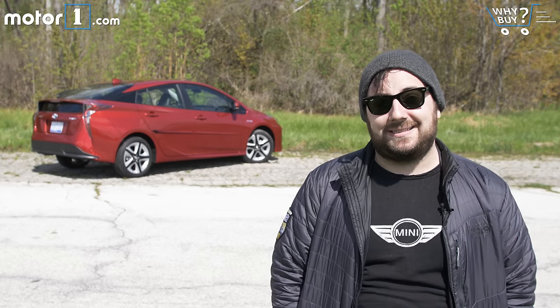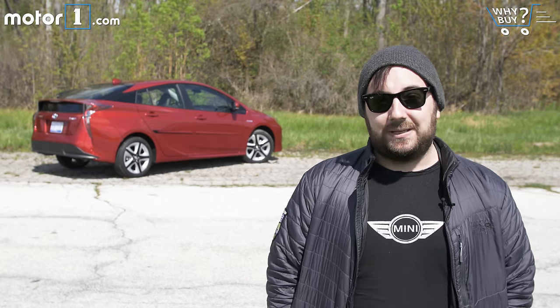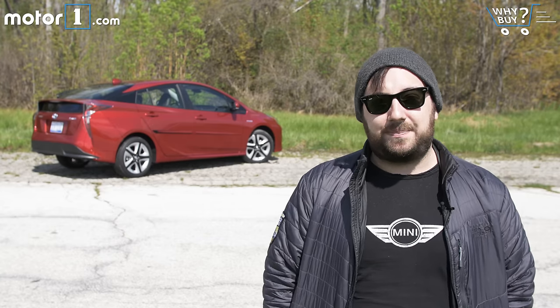Honestly, all you really have to say is this is the new Toyota Prius and people will run to dealerships, because Toyota has no problem selling these things like hotcakes. But it's easy to see why: it's functional, it's well equipped, and it's outrageously fuel efficient. You might want to cross-shop a Chevy Volt if you're interested in looking around, but if you only have eyes for the Prius, there's nothing wrong with this package.